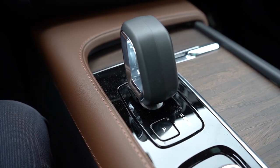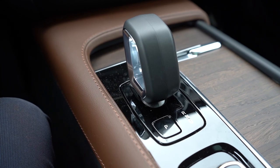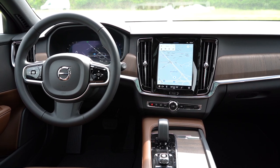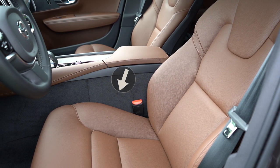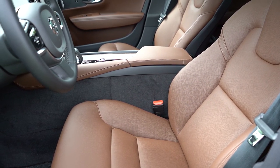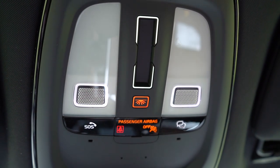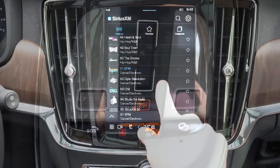Aluminum door sills come standard. There's a tailored gear selector standard, but on the Ultimate trim you get an Orrefors crystal gear selector — crystal glass made in Sweden, which is a really cool setup. I love the wood trim and the dark and saddle-brown contrast in this one. One of the coolest things I noticed right away is this super soft carpeting next to the driver's right knee — great attention to detail. There's a frameless rearview mirror, homelink controls for up to three garage doors, and the overhead lighting is touch-sensitive rather than a button.